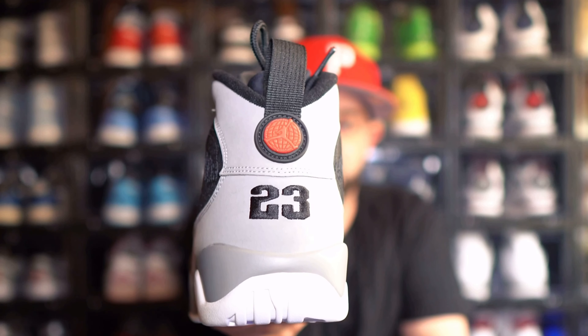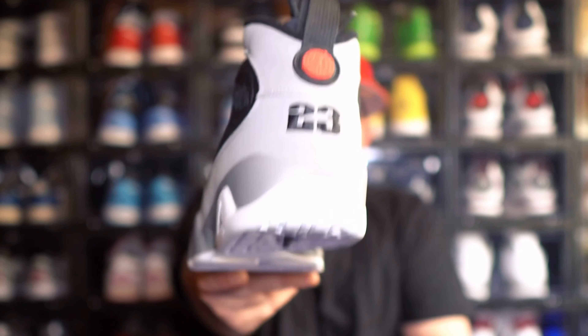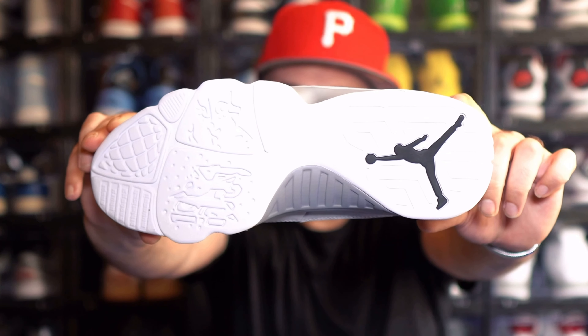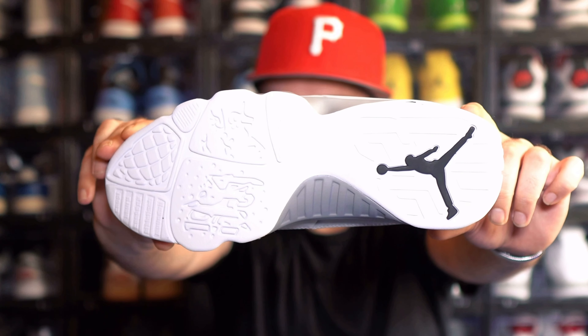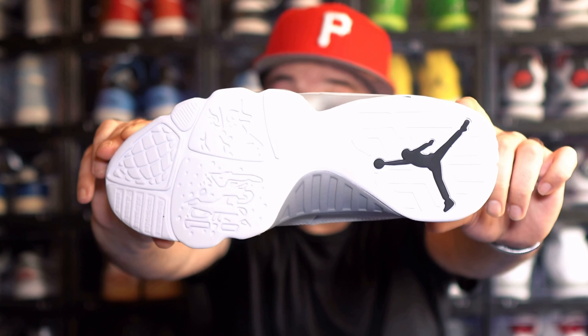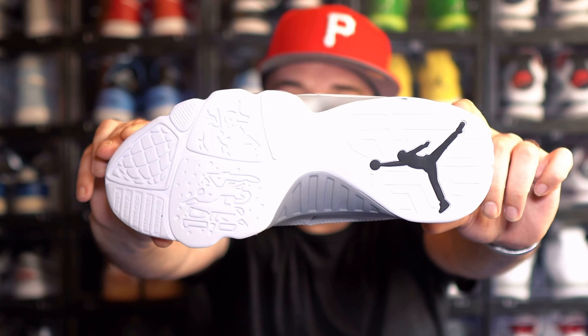One of my favorite parts about the Nine is definitely the back — you get the 23 with a little hit of red right there. One thing I probably don't like is the white outsole. The outsole on the Jordan is a straight classic and I really like the way it's designed, but this is an all-white outsole and it's going to look dirty pretty quickly the moment you start wearing it unless you get some kind of sole protector. But aesthetically this is going to look great with a lot of outfits and match a lot of things very well.